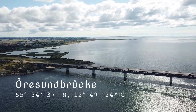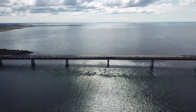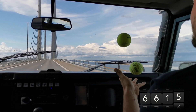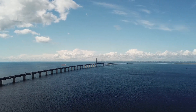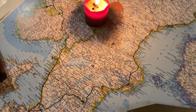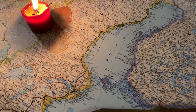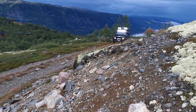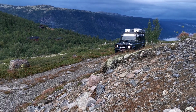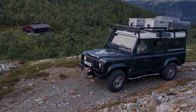After our last stop on our tour – the Melbystrand – it goes for us over the great Øresund Bridge back towards Germany. And again, I can only say one thing: it's worth it!